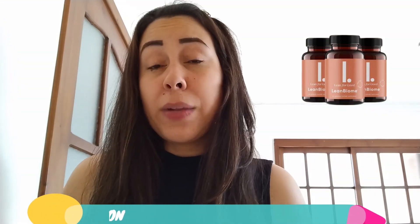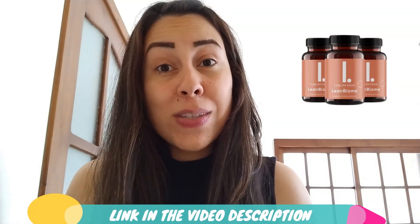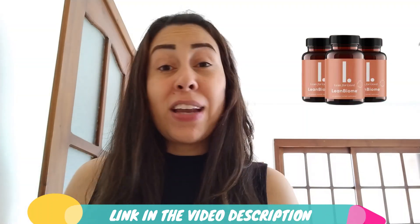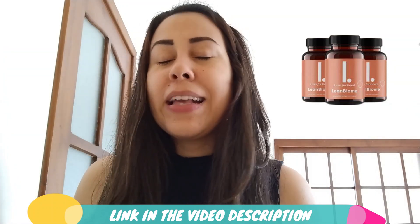Hello everyone and welcome to this video about the LeanBiome. Today I will be talking about this supplement, what it's used for, and sharing with you everything you must know before you go ahead and make a purchase. Just stay until the end of this video because I will be explaining everything you need to know, including some must-know info and alerts so you don't throw your money away or have any regrets later on. This video won't take much of your time, I guarantee you.